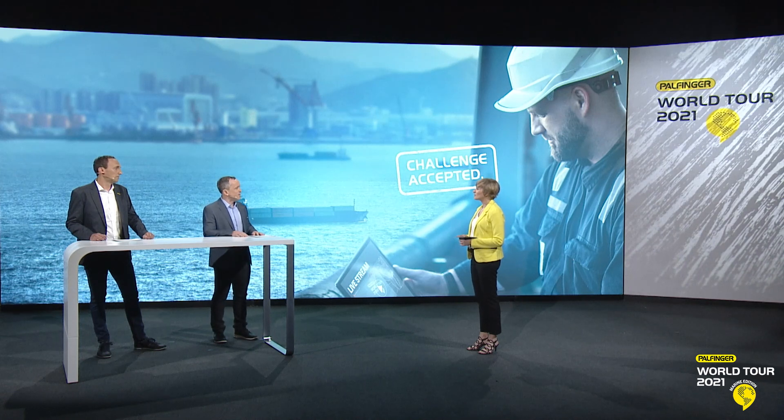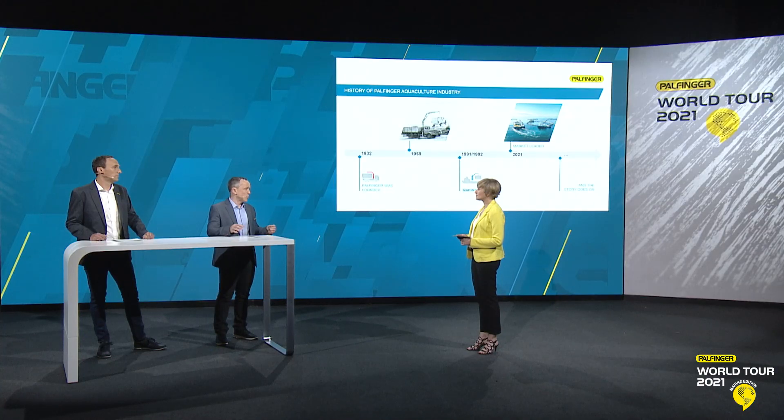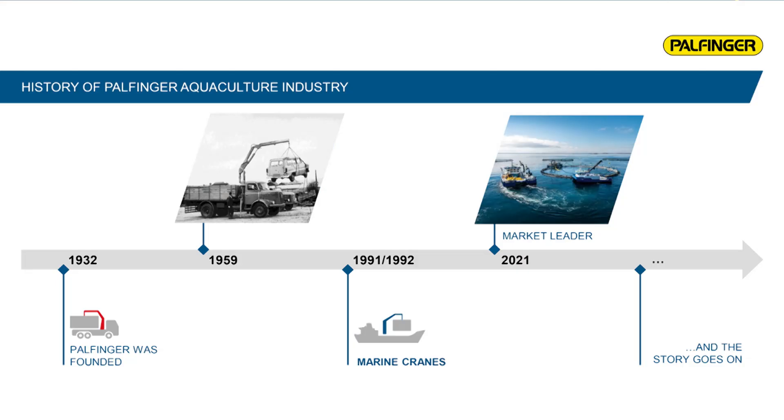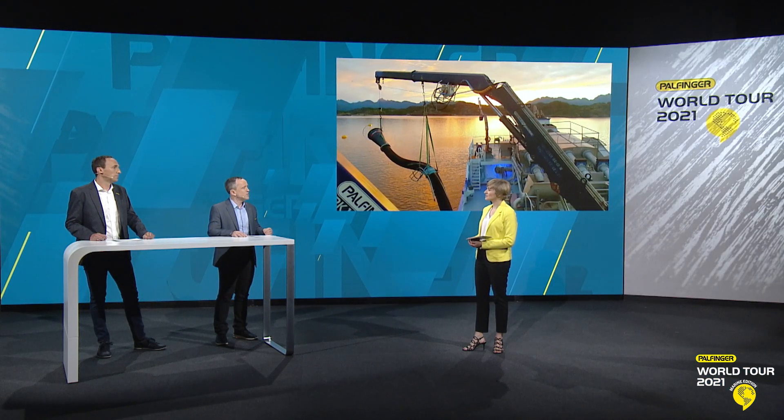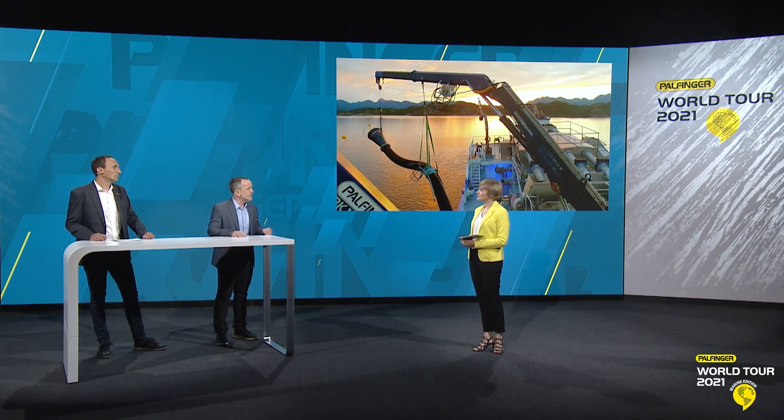Let me give you an overview of when Palfinger entered the aquaculture industry. Back in 1959, the first truck-mounted loader crane was designed and manufactured. The decision to diversify from land to sea was made in 1991, when the first custom-built marine crane was manufactured. The first cranes for the aquaculture industry were designed and manufactured only one year later, in 1992, when our long-standing partner Bergen Hydraulic — our dealer for Norway — joined our team.